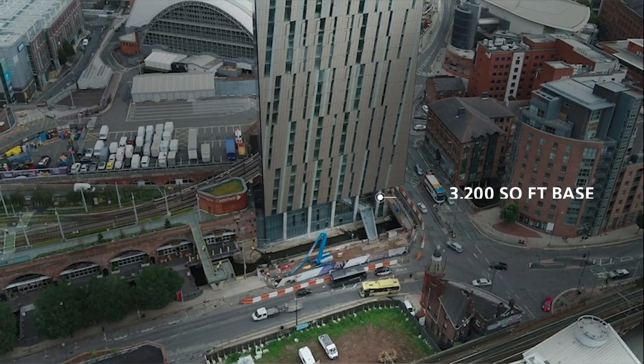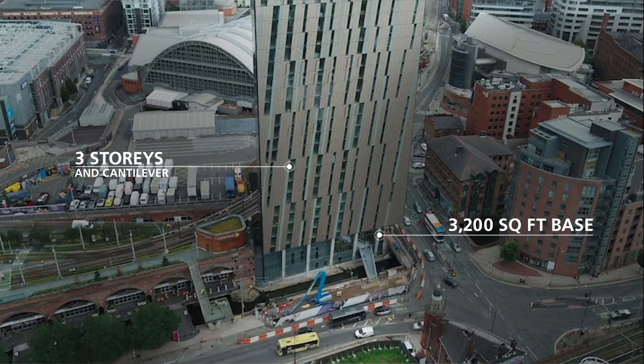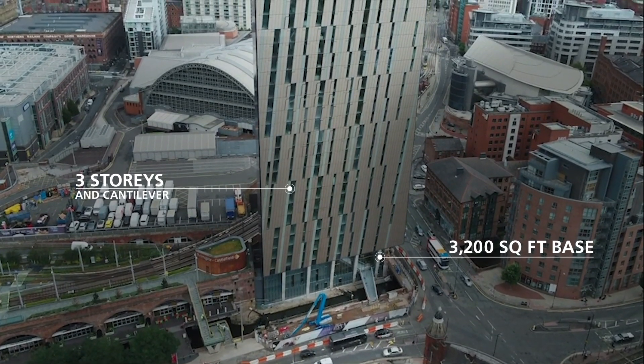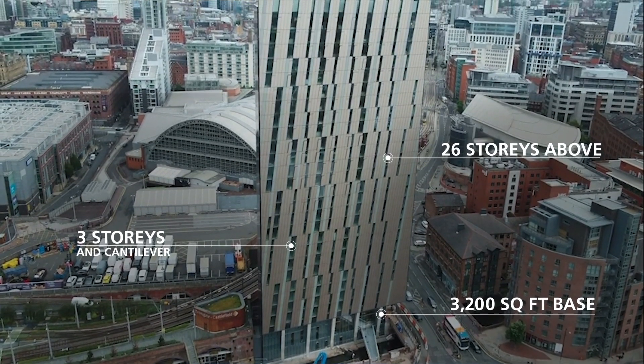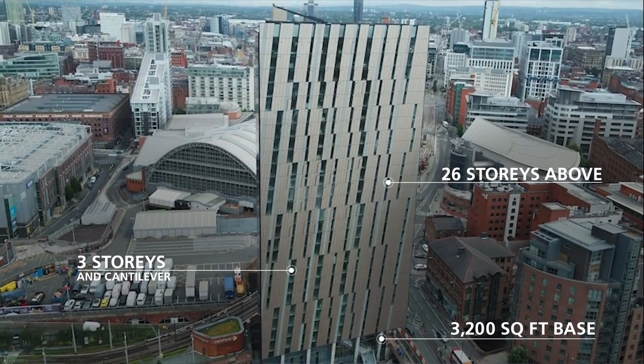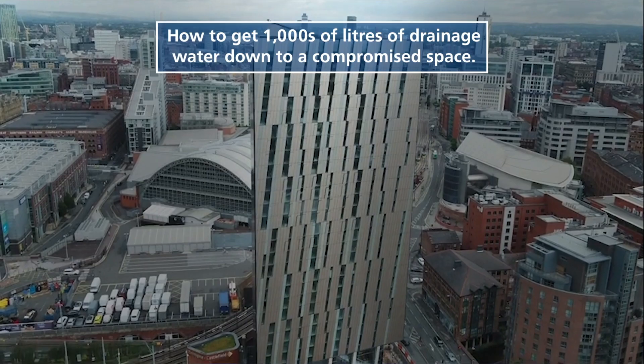The main design challenges with Axis Tower was arguably the structure. We started with a 3,200 square foot base and then we built three storeys on top of that, cantilevered out on both sides over the canal and over Albion Street, and then we built 26 storeys on top of that. That resulted in a structure that was working really hard, and then we had an additional challenge of getting thousands of litres of drainage water through that structure down to this tiny footprint.